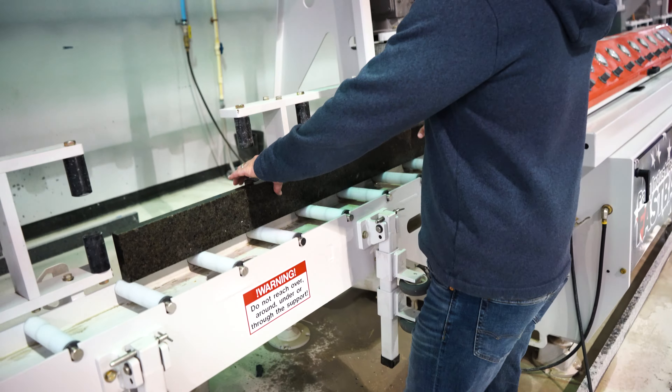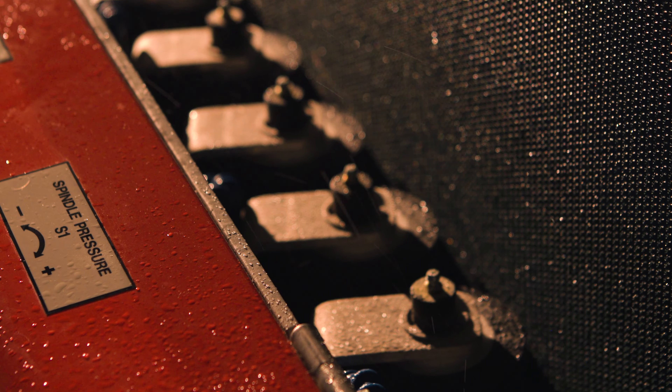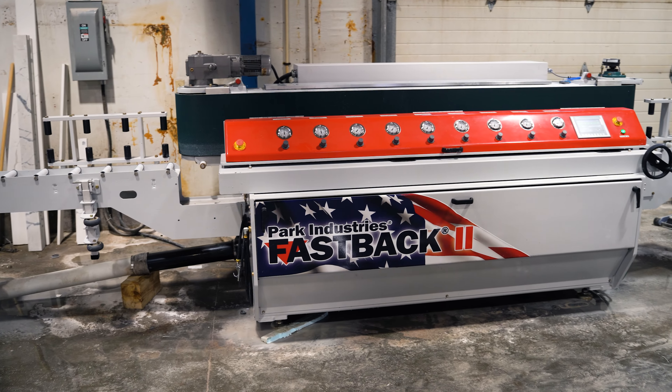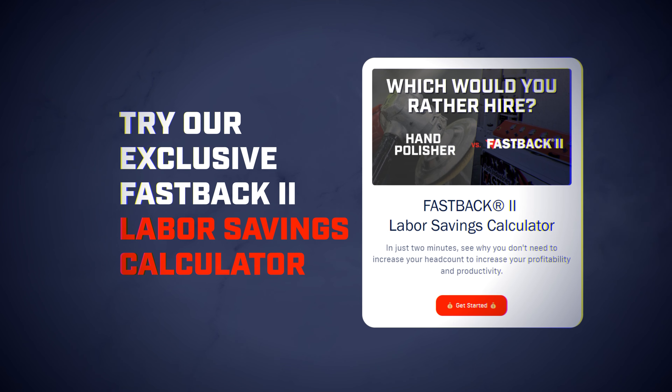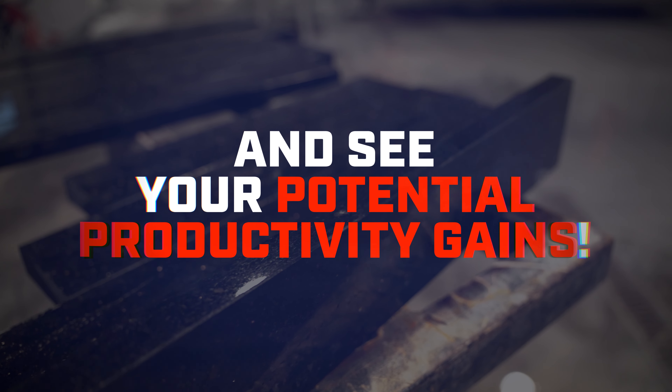It took one guy all day long doing a backsplash and cut that down to 30 minutes a day. Why in the world was I doing this by hand? Backsplash that nobody wants to do — to do it by hand would take hours and hours. If you run it continuously for an hour, it'll complete what two people would do in a day. It's a no-brainer.